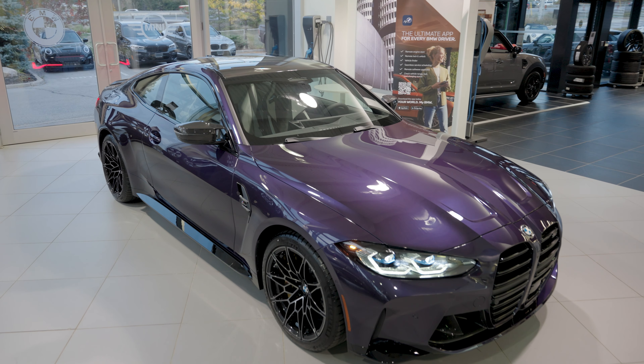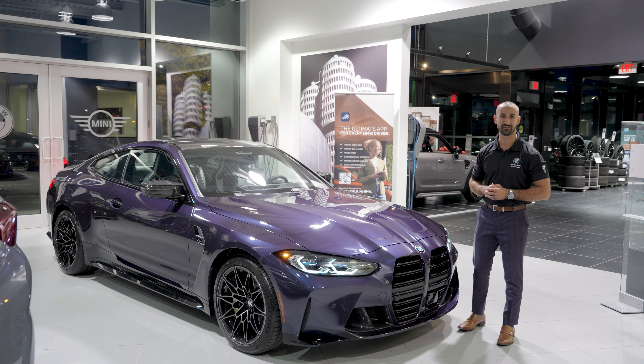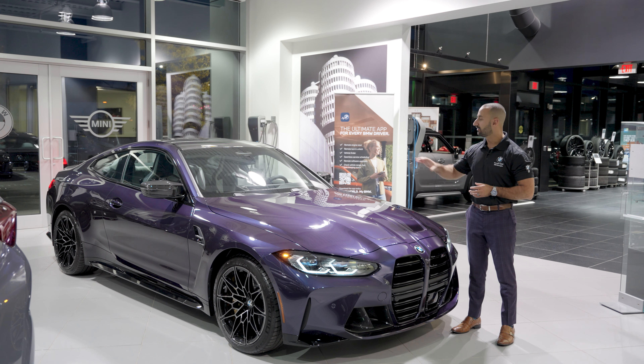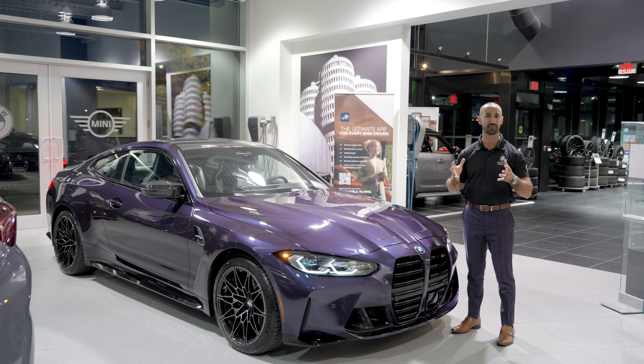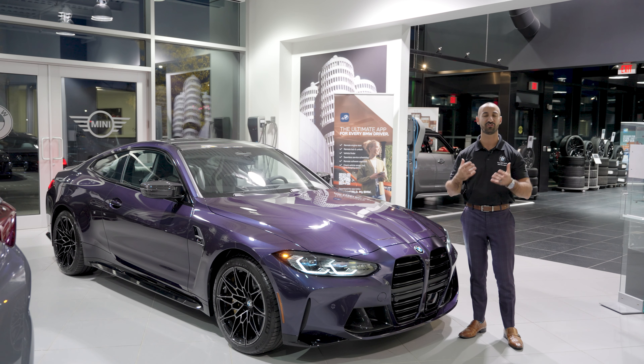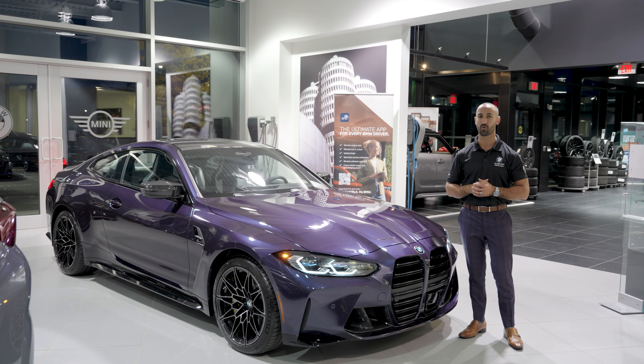Let's run through the incredible list of styling on this 2024 M4 Competition in our showroom: Individual Techno Violet, Silverstone full interior, carbon fiber everywhere on the front, the roof, the rear, and of course the full carbon fiber bucket seats. We've got the advanced driver's assistance, laser headlights, and let's not forget those stunning carbon ceramic brakes — great for track days. This car is available in our showroom and on our website at georgiabmw.ca. My name is Fernando, I'm a product consultant here, and until next time, thanks for watching.